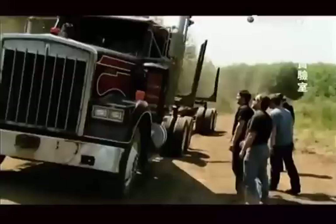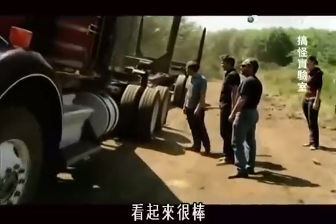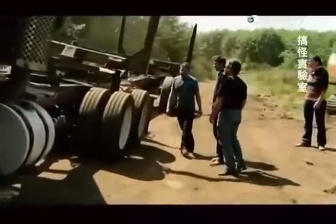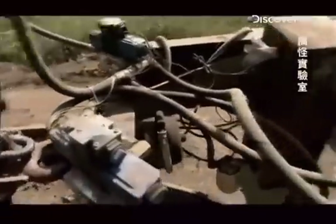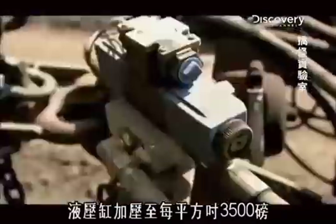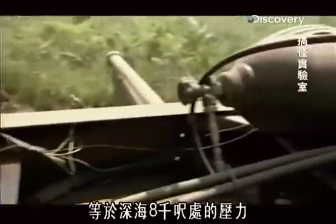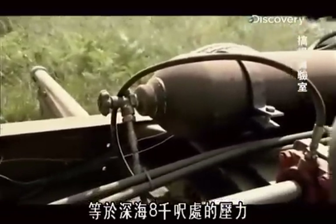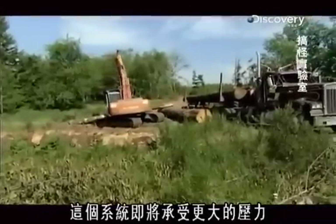Driving 30 miles an hour down a dirt road. The hydraulics are pressurized to 3,500 pounds per square inch — that's the same pressure you get 8,000 feet down in the ocean. The system is about to take even more strain.